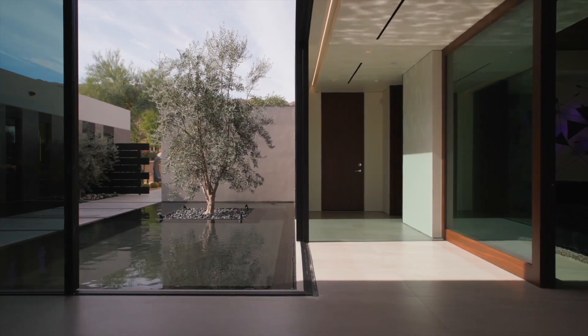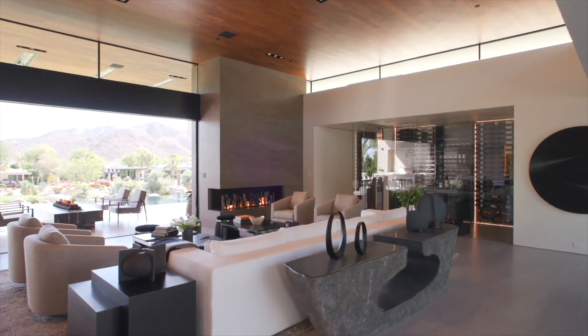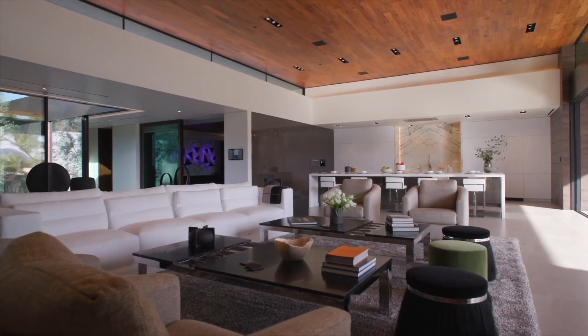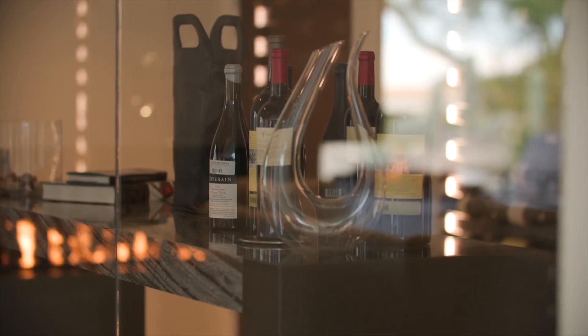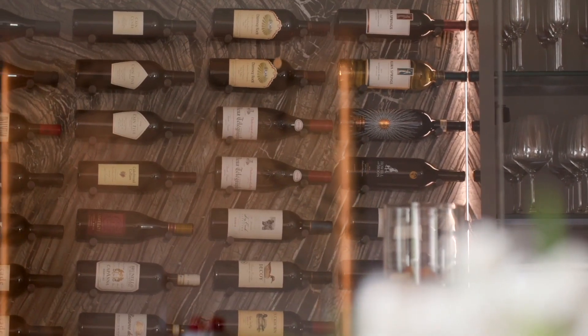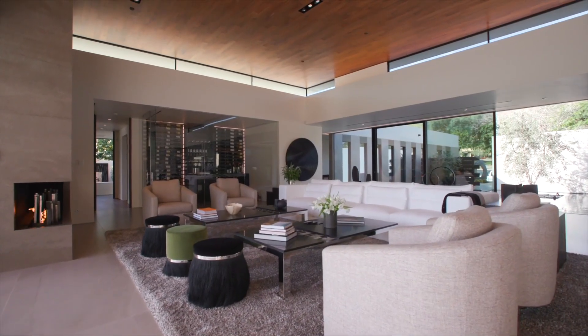The owner, frequently growing up in the desert, always wanted a house there. In addition to an indoor/outdoor open feeling, he wanted to see water from every vantage point in the house. Joav Weiss, the architect and project manager, explains.